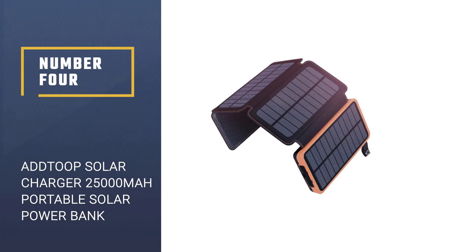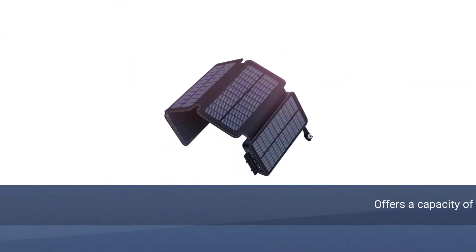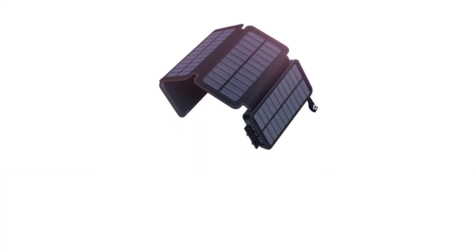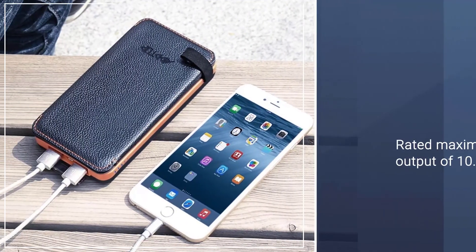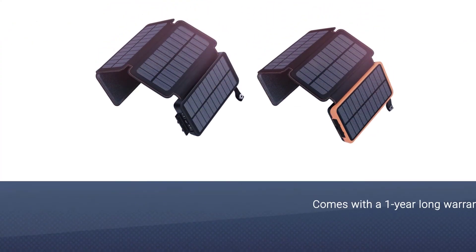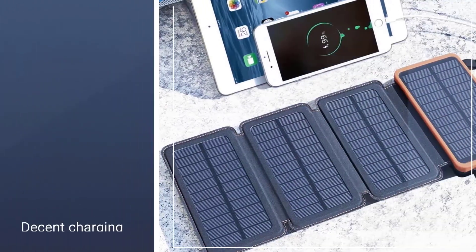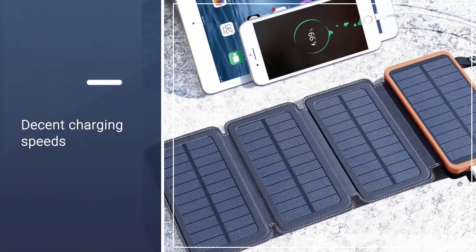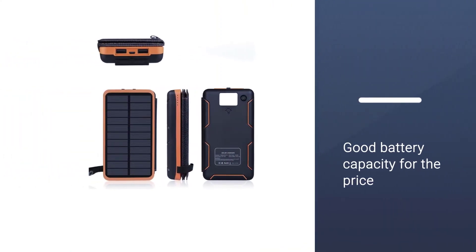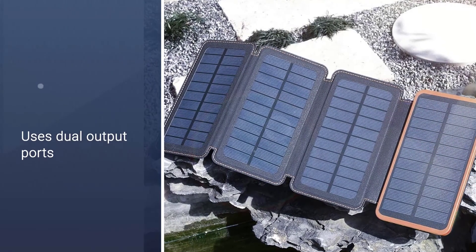Number 4: Addtop Solar Charger, 25,000 milliamp hours portable solar power bank. With the Addtop solar power bank, you get decent capacity and performance without paying a high price tag. Starting with its power output, this solar power bank is rated at 10.5 watts, which is quite decent, if not the best. However, compared with other options, this one does not offer a wireless charging option. As for charging capacity, it is rated at 25,000 milliamp hours, which is quite decent for most users.